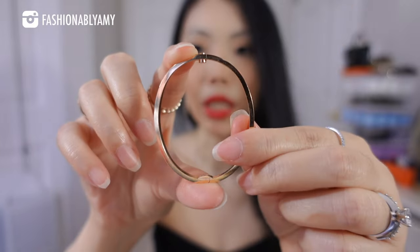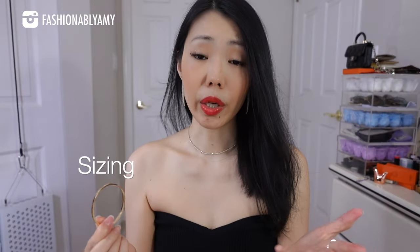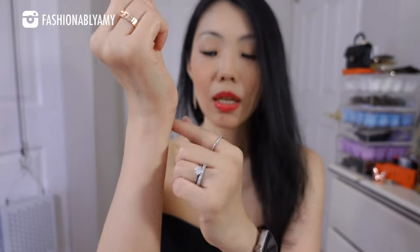Why did I go with 15 centimeter versus 16? It was between 15 or 16. The rule of thumb on their website — and even when you shop in store — is that you measure the size of your wrist and add one or two centimeters to choose your size. Just for reference, my wrist at the smallest part is 13.5 centimeters.